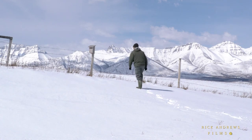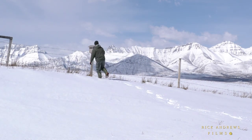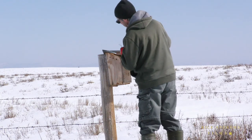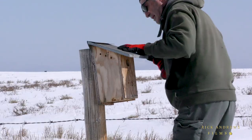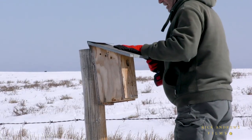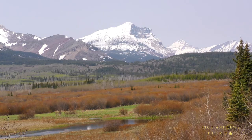After a recent snowstorm, it may not look like spring just yet. But it's late April and time to inspect and repair any damaged nest boxes. In another week, the Chinook winds will bring warmer temperatures and help melt the snow.